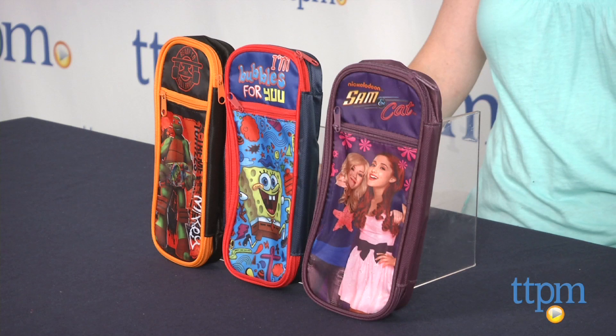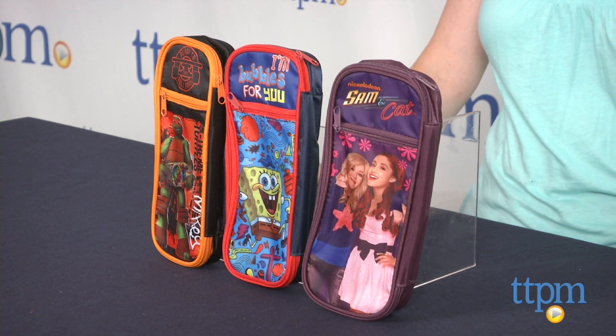Hi, I'm Laurie from TTPM and these are Nickelodeon Pencil Pouches from Staples. These functional back to school items feature some of kids' favorite Nickelodeon characters.